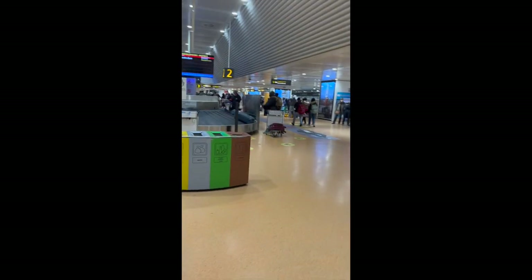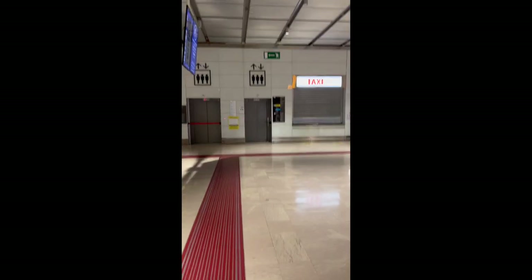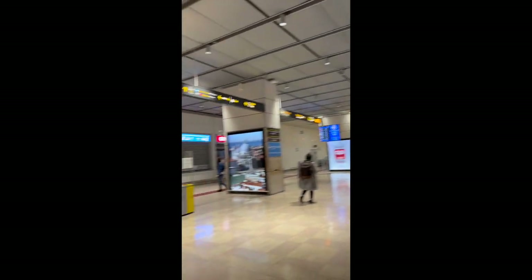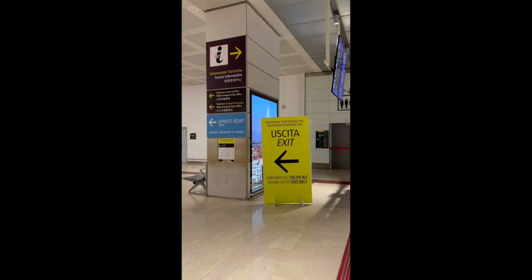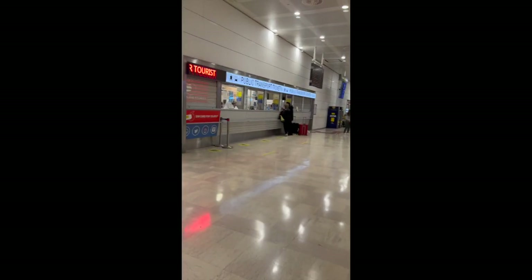When you arrive, you'll go to baggage claim. Once you finish in baggage claim, you're going to come out of this door. You don't want to go right — you want to go to the left.